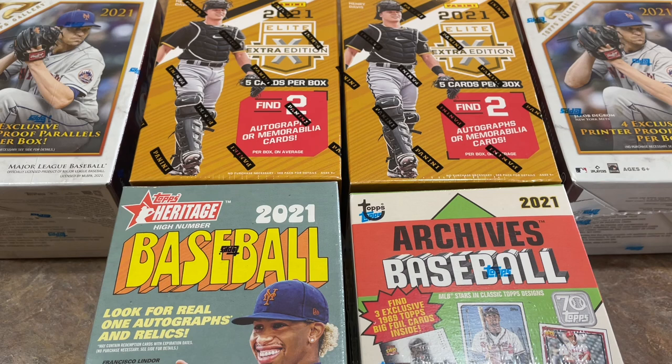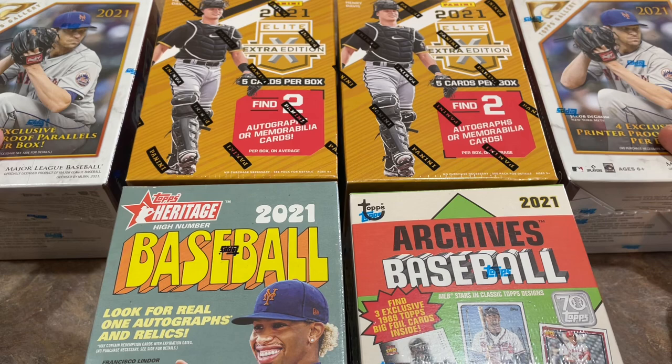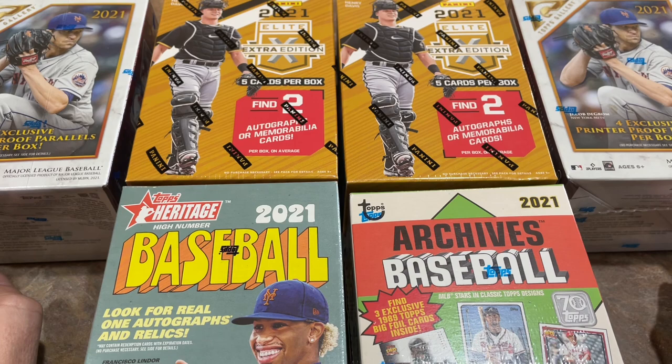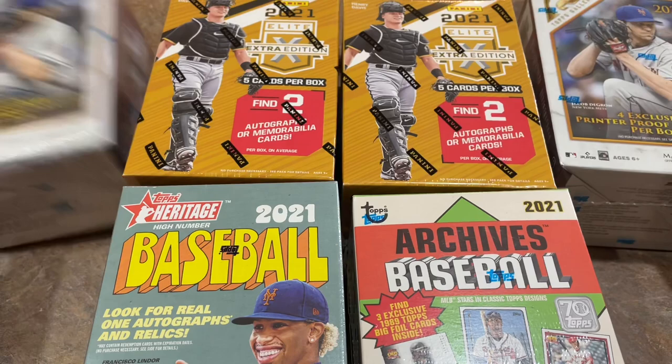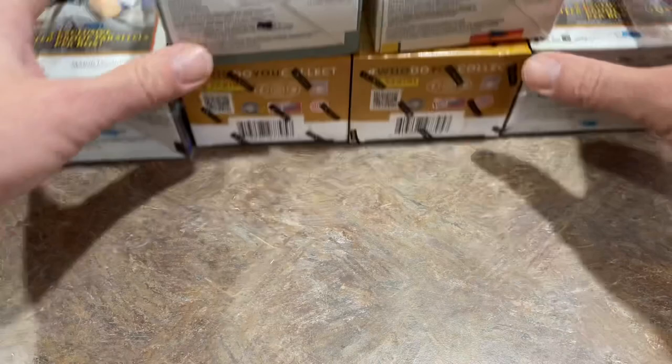Alright everybody, it's time to open up all these cards from Walmart. There's some new stuff on the shelves this weekend. We've got Elite Extra Edition blaster boxes — we're going to open two of those, and they're going to have two hits per box: two autographs or two memorabilia cards. There's also the brand new Gallery blaster boxes — this was my first time seeing these on the shelves. Before, I'd only seen the monster boxes. And just to round us out at the $150 budget mark, we've got a Heritage High Number and an Archives box as well.